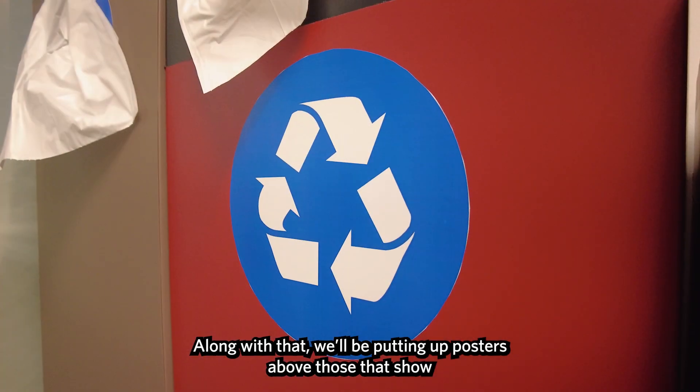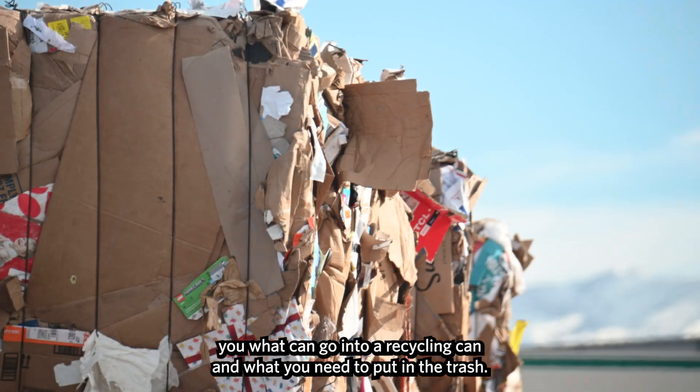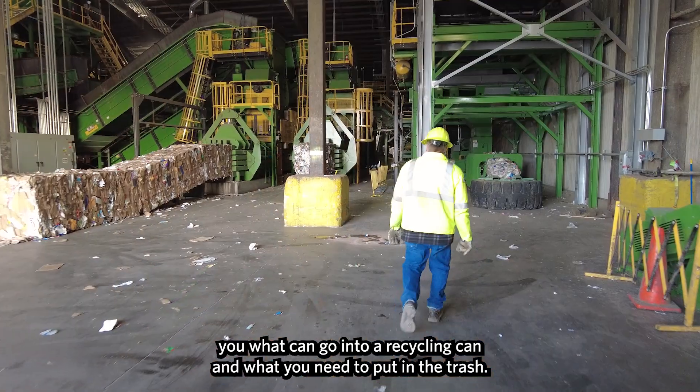Along with that, we'll be putting up posters above those bins that show you what can go into a recycling can and what you need to put in the trash.